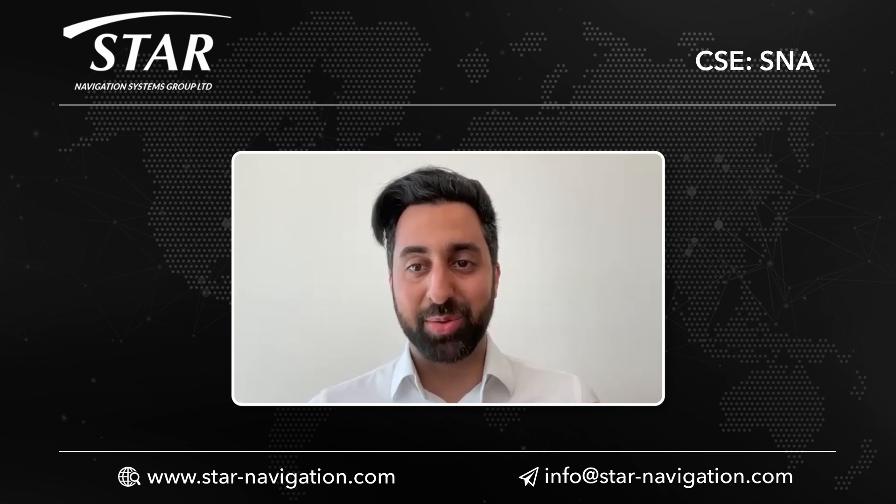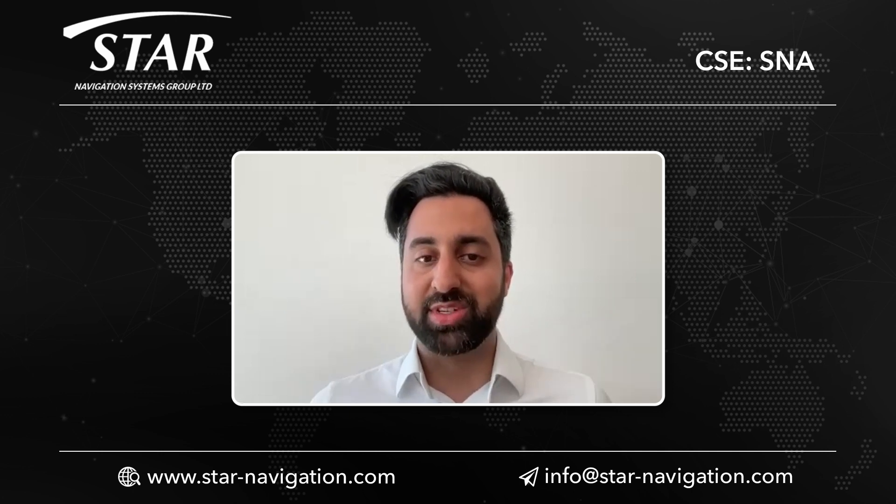We are publicly traded on the Canadian Stock Exchange under SNA.CN and we've been public for almost 20 years. We were previously partnered with one of the biggest aviation airplane manufacturers, but now we are running solo and it's our time to shine.